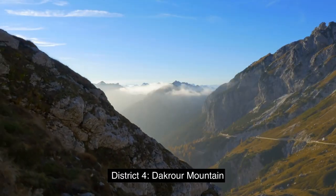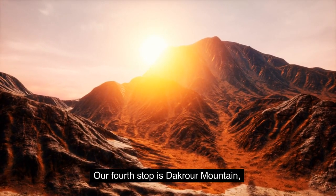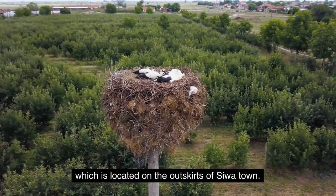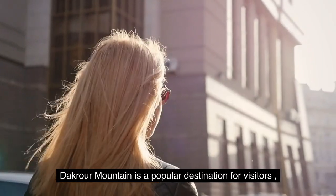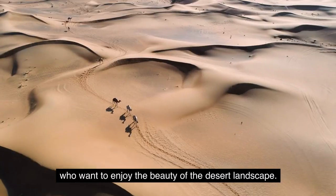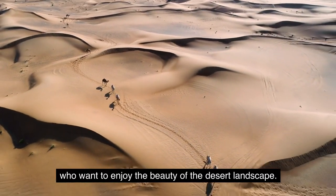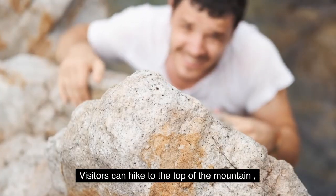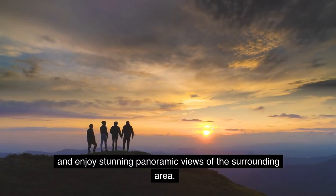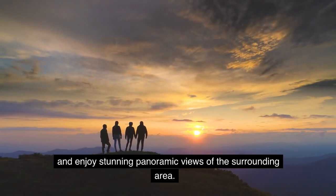District 4: Dokkar Mountain. Our fourth stop is Dokkar Mountain, which is located on the outskirts of Siwa Town. Dokkar Mountain is a popular destination for visitors who want to enjoy the beauty of the desert landscape. Visitors can hike to the top of the mountain and enjoy stunning panoramic views of the surrounding area.